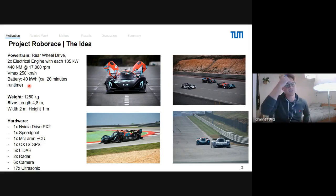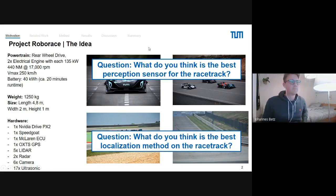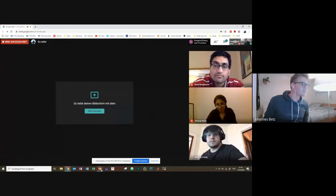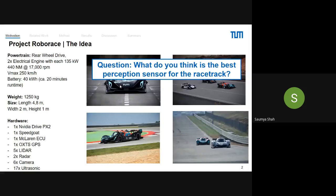You can see the vehicle here. The first question I have for you is: from your experience in the 1-to-10th vehicle, what do you think is the best perception sensor for the racetrack? I cannot see the answers because I have the presentation mode, so just speak it out.